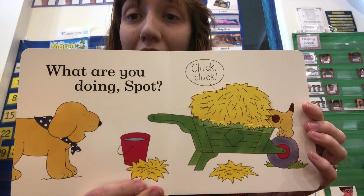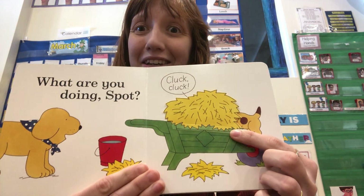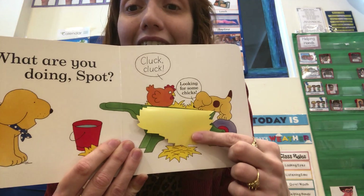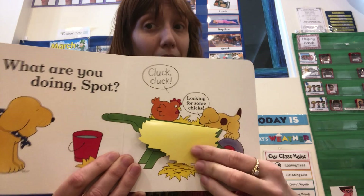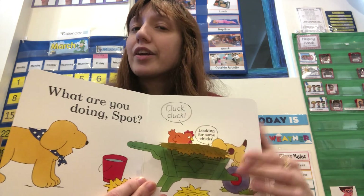"What are you doing, Spot?" says Dad. Cluck, cluck! What animal is in there? Cluck, cluck! It's a chicken! It says, "Looking for some chicks!" Are there any baby chicks? No — no babies there! Just a chicken!